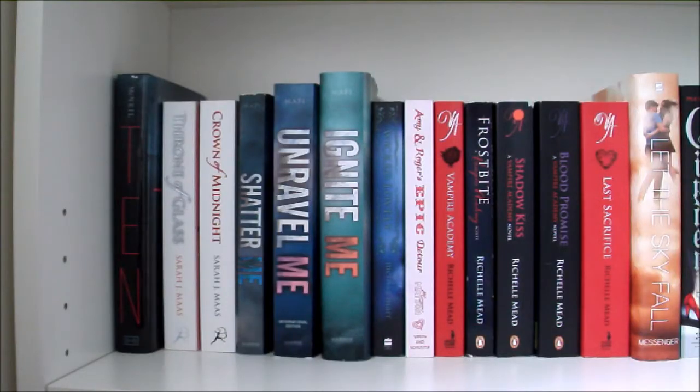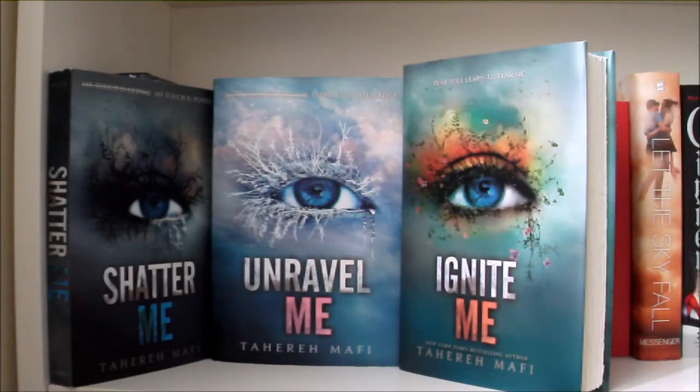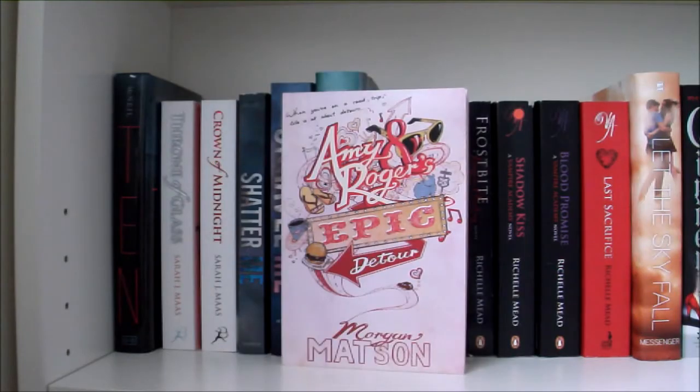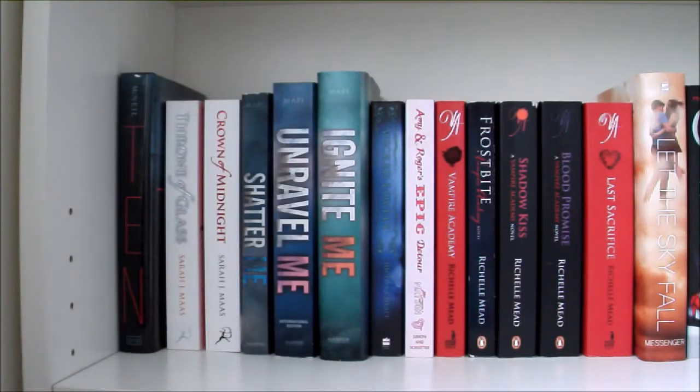Now on to the fourth shelf. We have Ten by Gretchen McNeil, Throne of Glass and Crown of Midnight by Sarah J. Maas. Shatter Me, Unravel Me and Ignite Me all by Tahereh Mafi — the Shatter Me series has very recently become one of my favourites and I absolutely love it. Wicked Lovely by Melissa Marr. Amy and Roger's Epic Detour by Morgan Matson, which has such a cute cover. Books 1, 2, 3, 4 and 6 in the Vampire Academy series by Richelle Mead — Vampire Academy, Frostbite, Shadow Kiss, Blood Promise and Last Sacrifice.